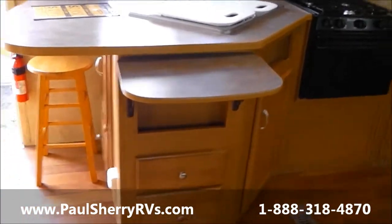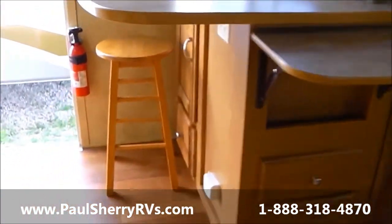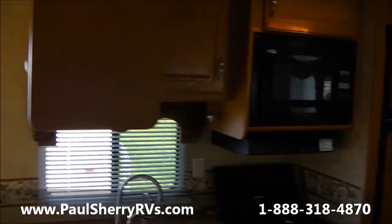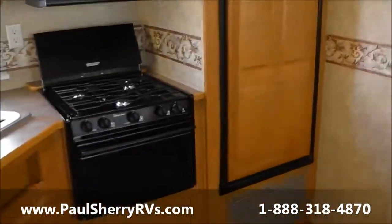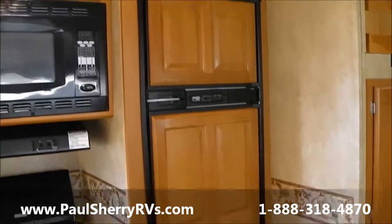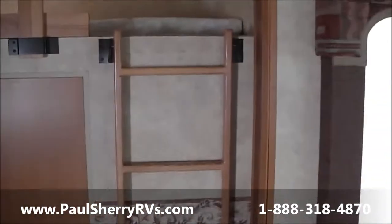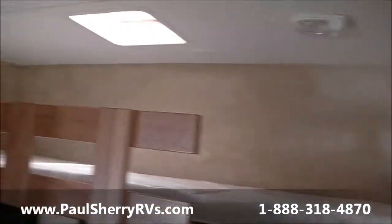Countertop extension, drawers, more drawers, storage underneath — lots of cabinets. Got your microwave, your oven, your two-way refrigerator that runs off propane and electric. Looks like some more pantry storage here. Got a fold-out ladder — you could sleep two up there, or one big person.